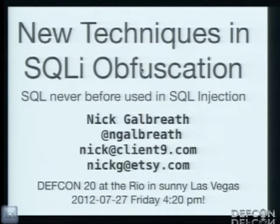We're talking about some new techniques in SQL injection obfuscation — new ways of hiding your SQL injection attacks or ways of avoiding web application firewalls. If you dare use your Wi-Fi or wireless, these slides are online right now, a slightly older version, but I'll repost the latest later tonight.